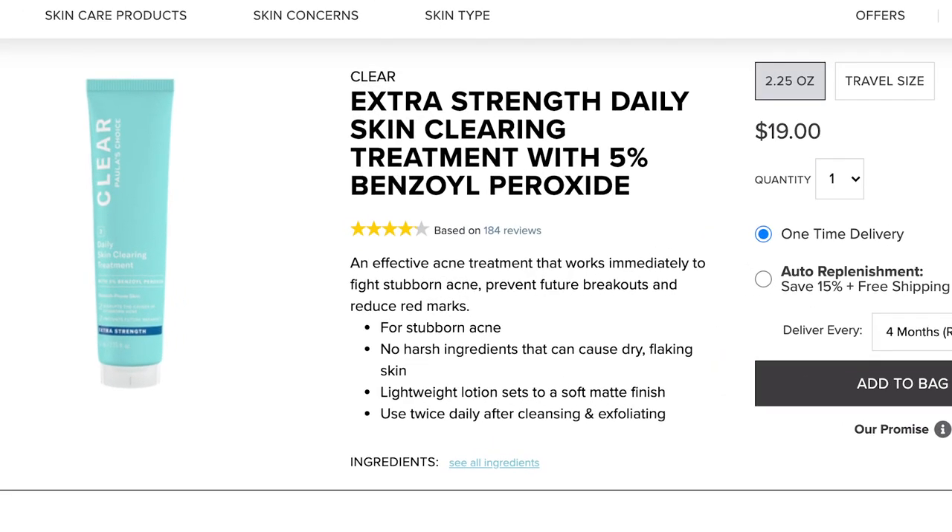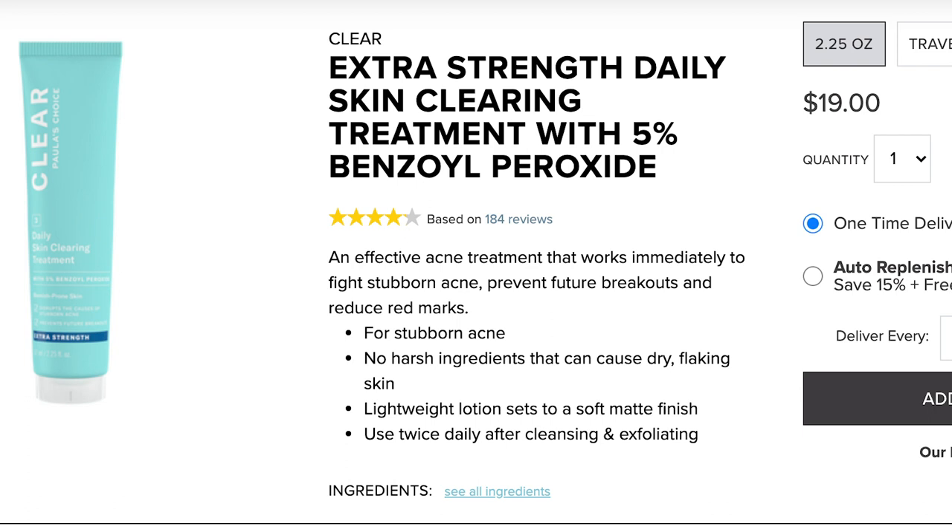The third option from this range is the Extra Strength Daily Skin Clearing Treatment at 5% benzoyl peroxide — I would probably never put this on my skin personally, but it could work for some of you. Paula's Choice does this where they offer a lesser strength version and then a higher strength version. When it comes to high-strength products, most people are not going to want to go straight in — it's not always better or more effective. I always recommend starting with a lower dosage and building your way up, unless you're under the care of a dermatologist who has told you to use the higher strength.